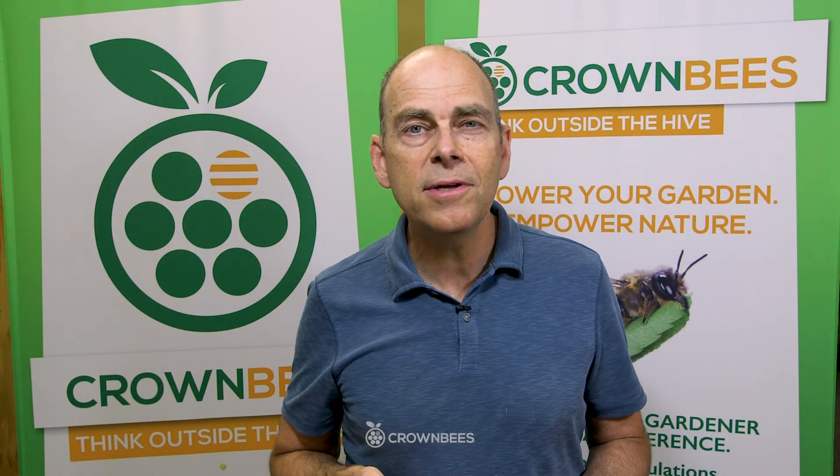Thanks for caring about your bees. Thanks for watching this video. Now go have fun harvesting cocoons.